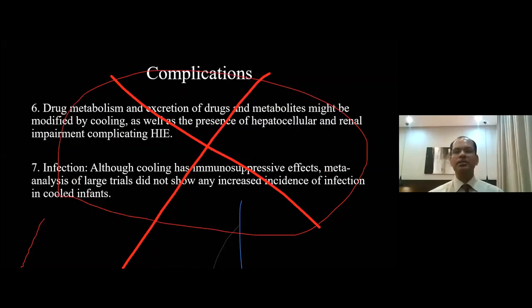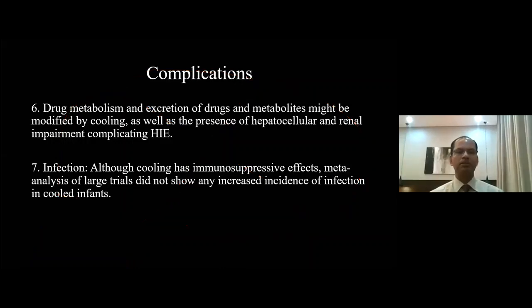Drug metabolism and excretion of drugs and metabolites may be modified during hypothermia. If the baby is receiving drugs that need monitoring, they need to be monitored more frequently — especially anticonvulsants and nephrotoxic medications like gentamicin, amikacin, and vancomycin. We need to be vigilant about toxic drug levels. Regarding infection, it is said that cooling has immunosuppressive effects, but meta-analysis of large trials did not show any increased incidence of infection in cooled infants.